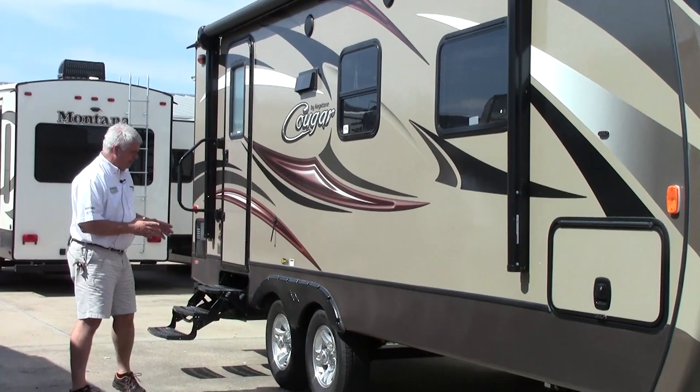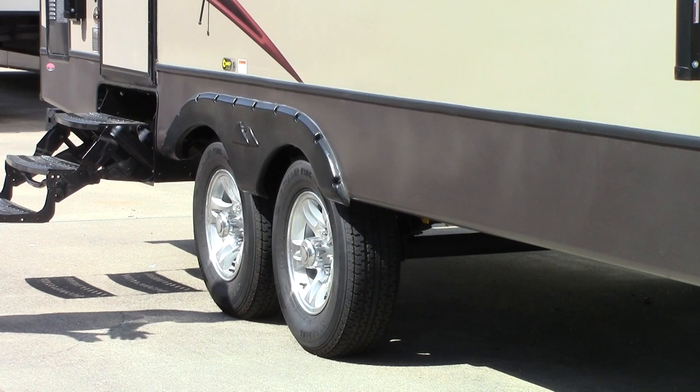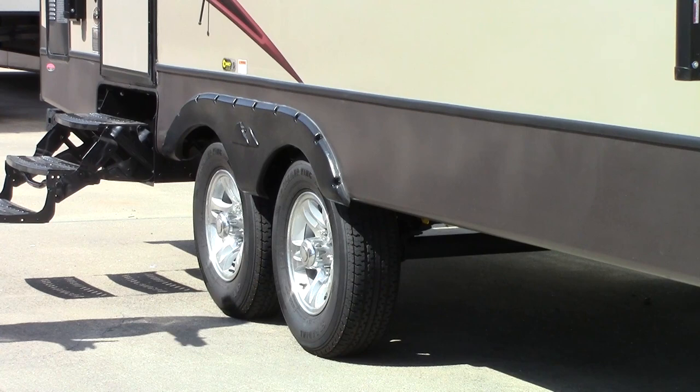One of the things new for 2016 is that Cougar is including the Correct Track system. It's going to make your tires last longer — if your tires get out of alignment you can adjust it yourself if you're handy, or bring it into the dealership. An aligned trailer is going to get better fuel economy, make your tires last longer, and be much easier to pull.